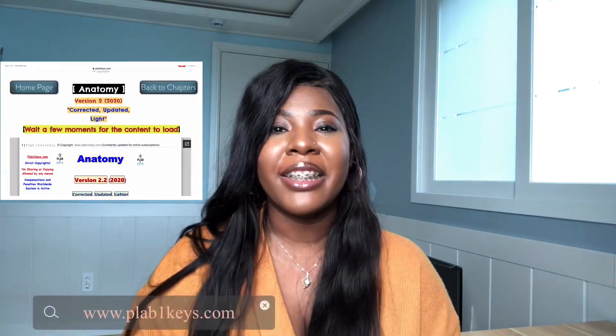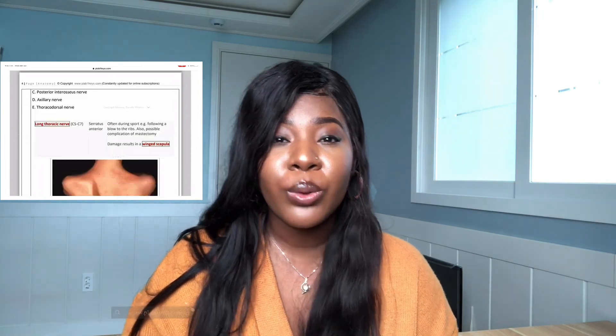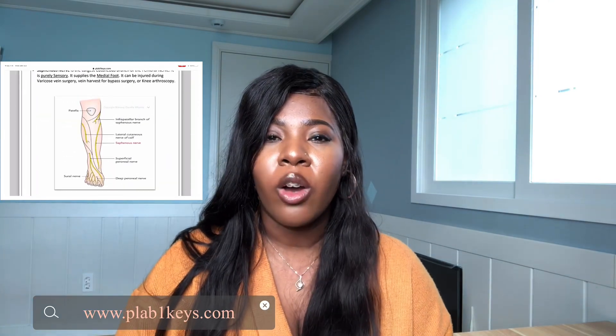As most of you guys know, I'm a fourth year medical student in China, studying clinical medicine. And today, PLAB1Keys has partnered with me and sponsored this video. I just want to let you guys know about one of the major resources I use as a medical student to study.